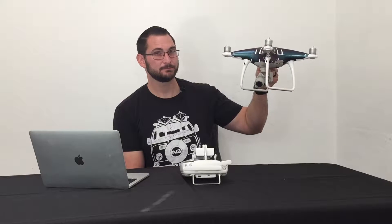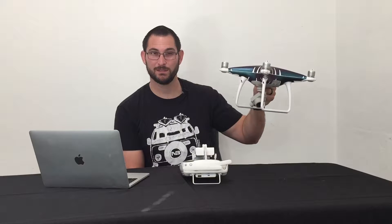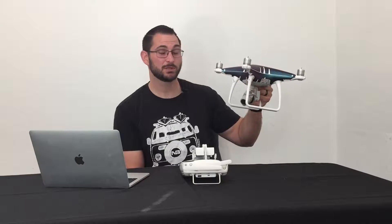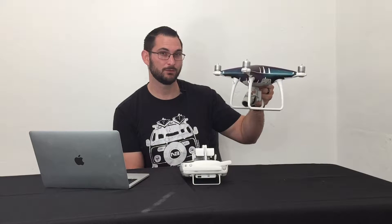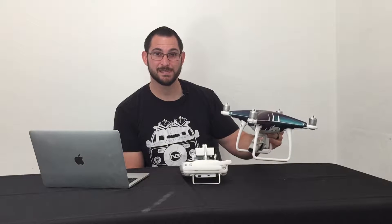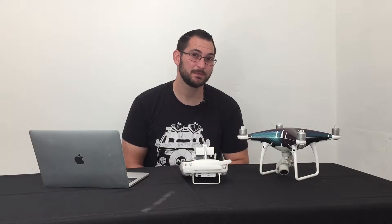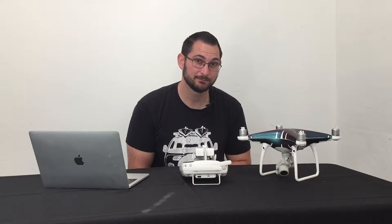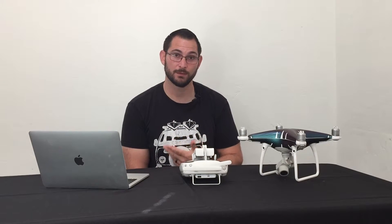When I lost it, the drone entered Atti mode, so it started drifting all over the place. It was a windy day, around 13 to 14 mile-per-hour winds, so it was pretty sketchy. Because I knew the drone would enter Opti mode if I descended enough, that's what I did. I brought the drone down and, when I got low enough — I think under 33 feet — the VPS kicked in and I was able to control the drone, bring it back home, and land safely.